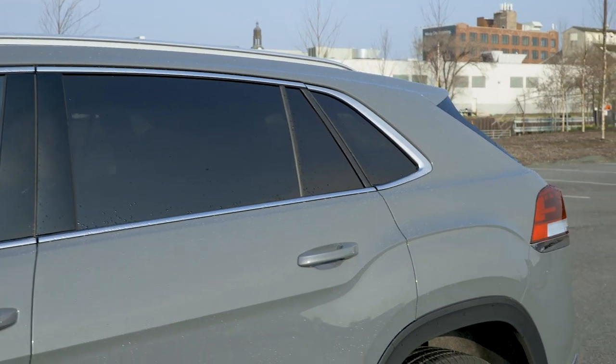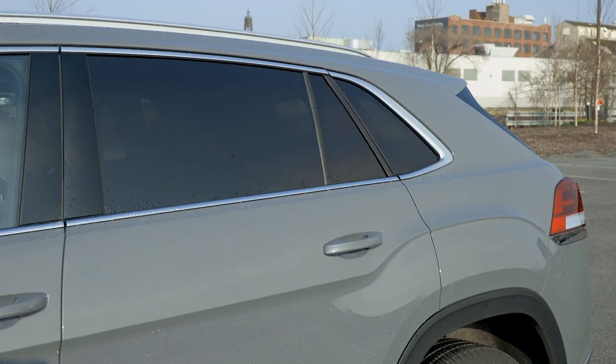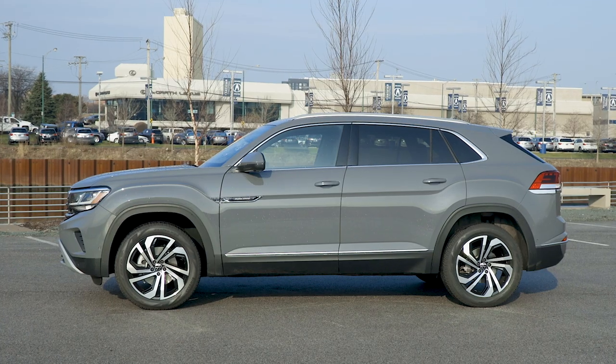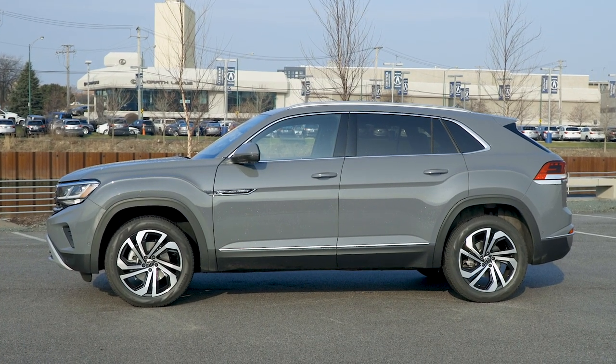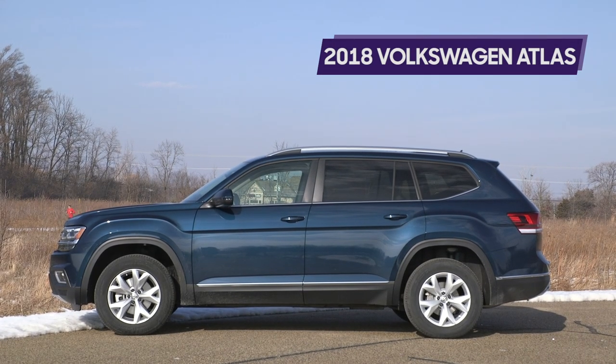The Atlas Cross Sport has a lower roof that dips down after the second row. Dimensionally, the two-row SUV is five inches shorter bumper to bumper, and the roof is two inches lower than the three-row Atlas. Here's what that means beyond just how it looks.